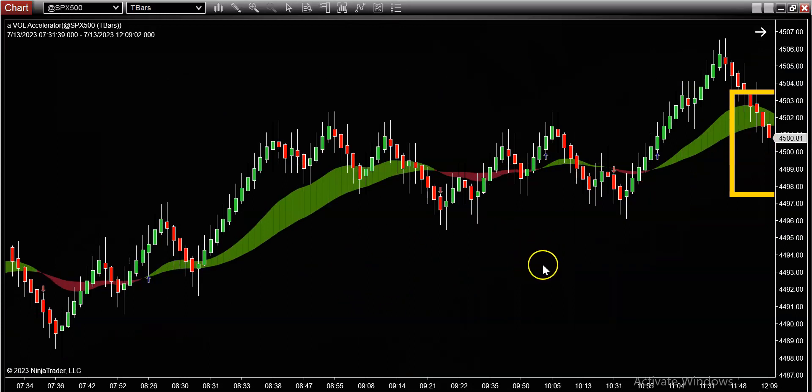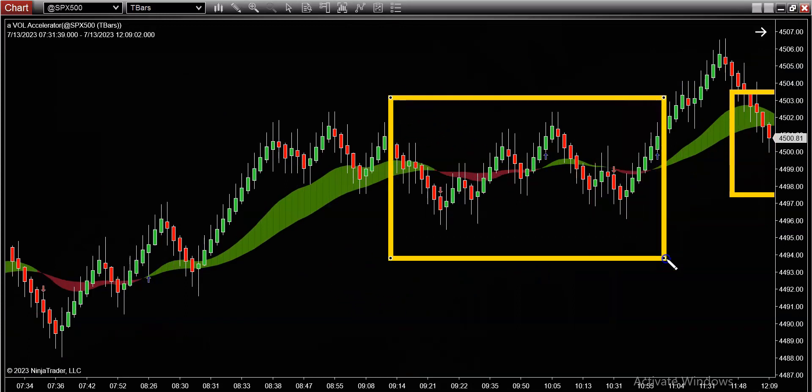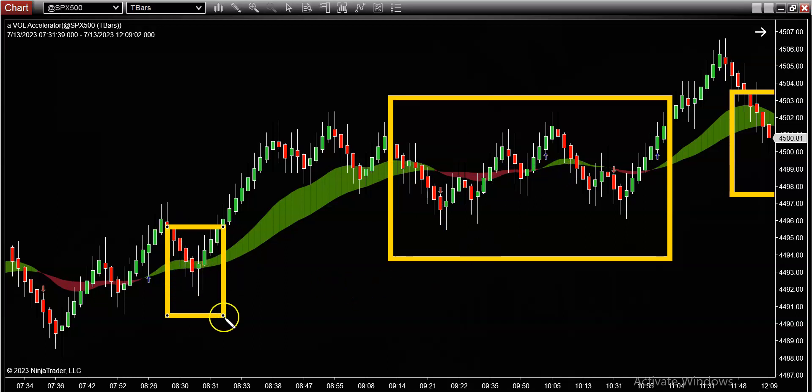Yes, today we had a little bit of chop — there's no dispute that the market chopped around for a little bit early this morning. But that doesn't mean you should stop looking for setups. Even during that chop there were a bunch of really nice retracements earlier in the morning. Look at this retracement here — this one actually showed up at the start of the trading session.